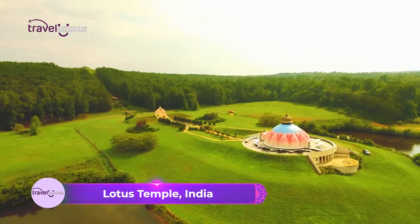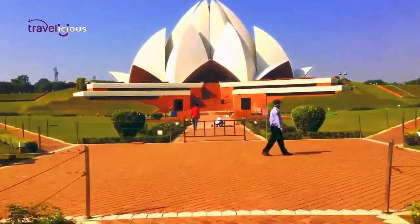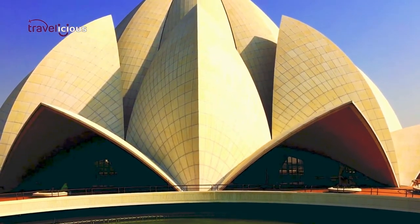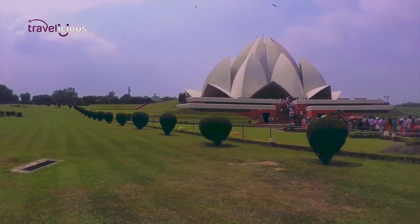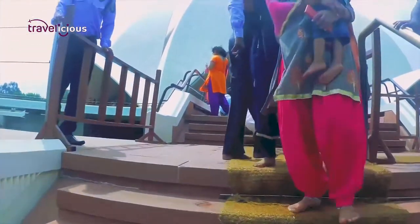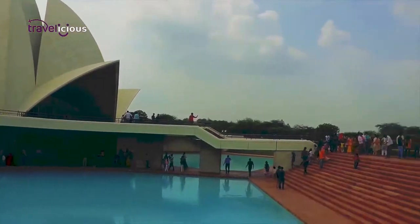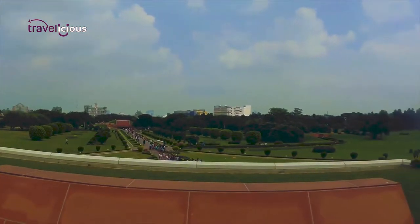Lotus Temple, New Delhi, India. Christened the 20th century Taj Mahal, the Lotus Temple is one of the best modern architectural marvels in India. Located in New Delhi, it is a famous tourist attraction thanks to its 27 marble petals that form clusters to look like flower petals. Unlike other places of worship which usually have an idol of a deity, Lotus Temple follows the Baha'i faith — belief and principle in the oneness of God, the oneness of religions, and the oneness of mankind. As such, people of all races and religions can visit the temple, as it is a place to worship the creator of the universe and not a particular deity.